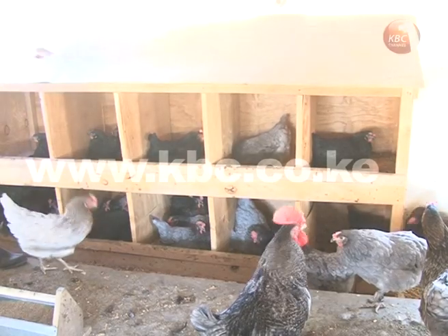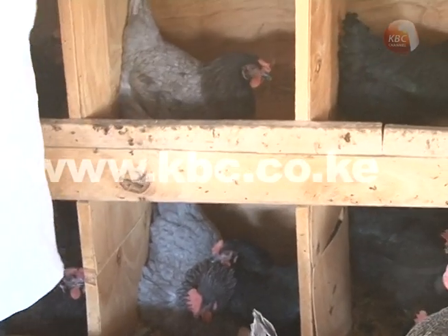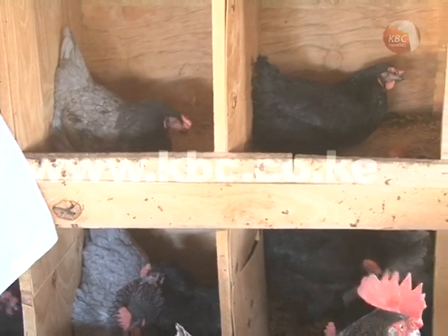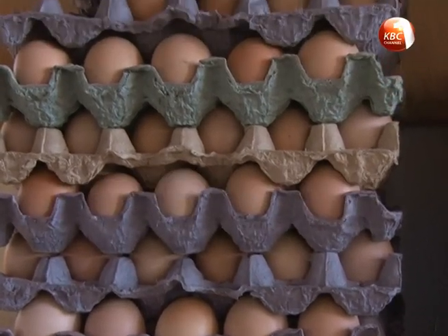The recommended ratio of birds is usually one rooster to ten hens for best results. The eggs should be collected three times a day to prevent breakages. It is not a must that a hen lays every day, but you should keep records.